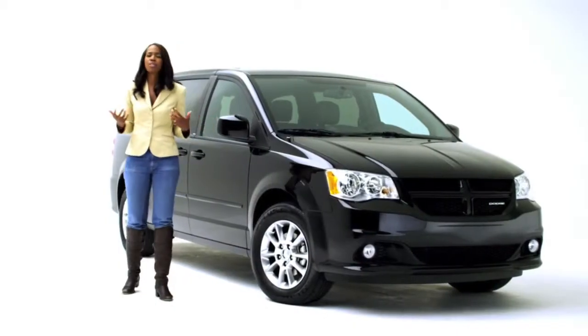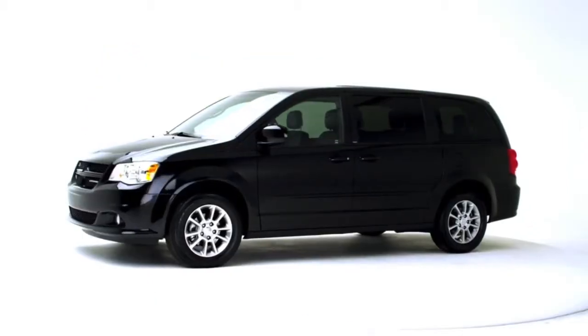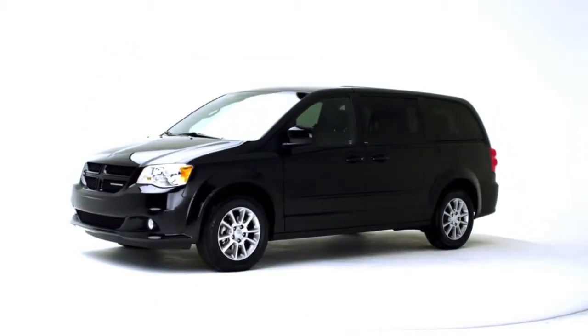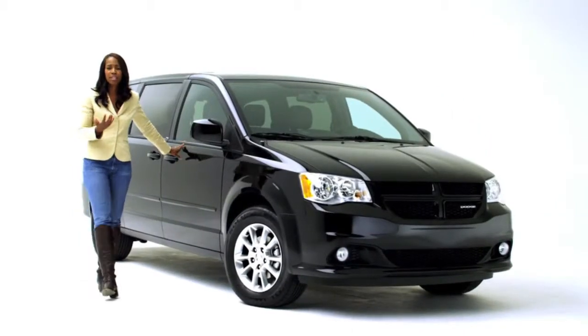I'm a mom of a 13-year-old. I go to soccer tournaments practically every weekend. I'm proud of this vehicle. My team worked very hard to deliver a vehicle that is safe for you and your family. Thank you.